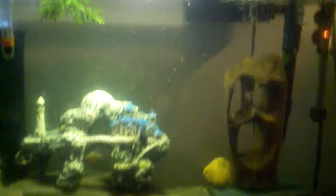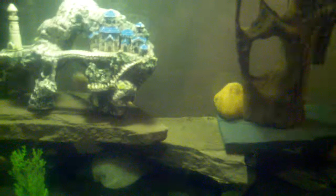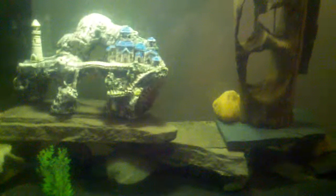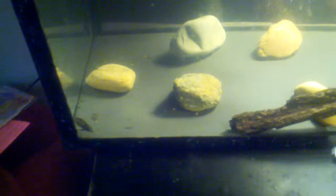Dropping a couple more pellets in here. I'm gonna take a little pinch and feed the other Convict Cichlid over there in the other tank. That should be good enough for him. He hasn't eaten anything in a couple of days, so hopefully if he starts eating, then I know he's doing good.